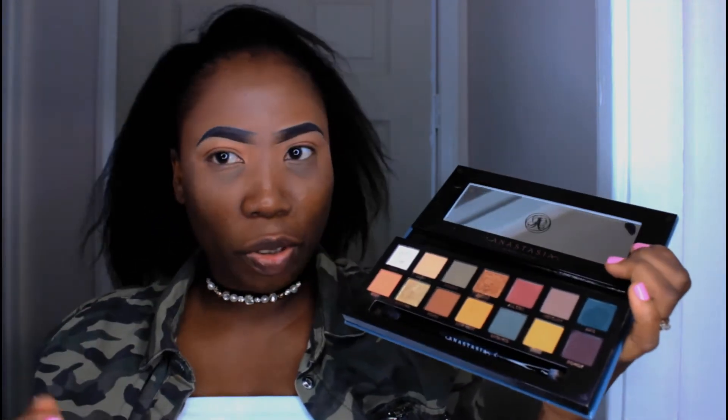I knew people would be reviewing this palette, and I didn't really want to see those reviews — I wanted to try it out on my own first. One way or another I did catch one or two reviews, which was not ideal, but I still felt I should just see how it actually performs for myself. I'm not going by what anybody says — I'm going by what I know. I've got the palette and I'm going to use it. We'll see what those reviews were all about.